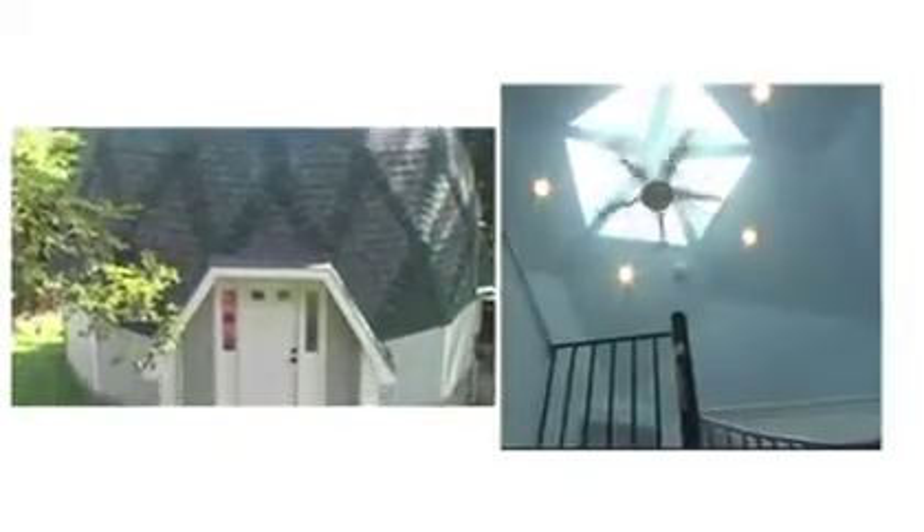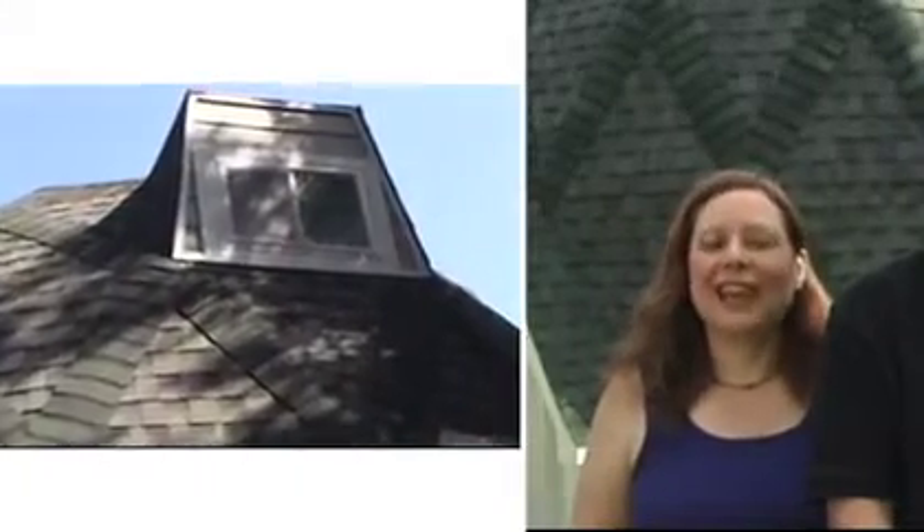The reasons that we looked into a geodesic dome was that we were very concerned about the environment and wanted to build something that would be energy efficient. It's cost-effective both to build and to heat and cool once you've built it. The privacy aspect is very nice with the dome because we can put the windows up high and get a great deal of light.